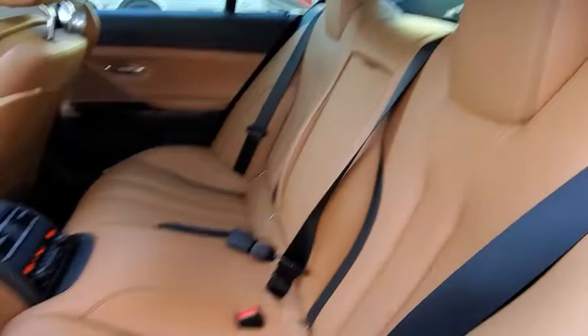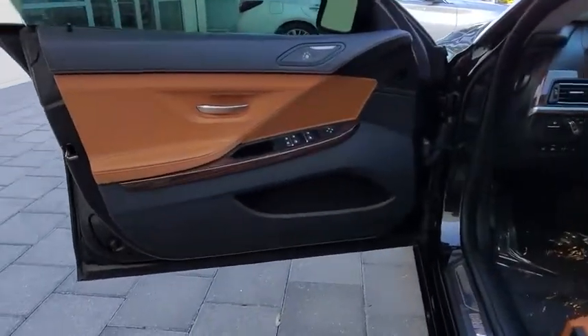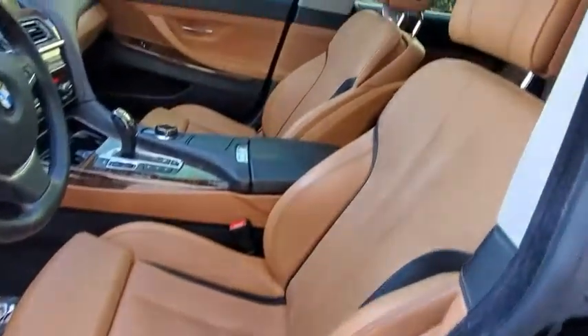Leather-wrapped steering wheel, power steering, adjustable steering wheel, auto-dimming rear view mirror, hard disk drive media storage, cruise control, floor mats, keyless start, aluminum wheels.